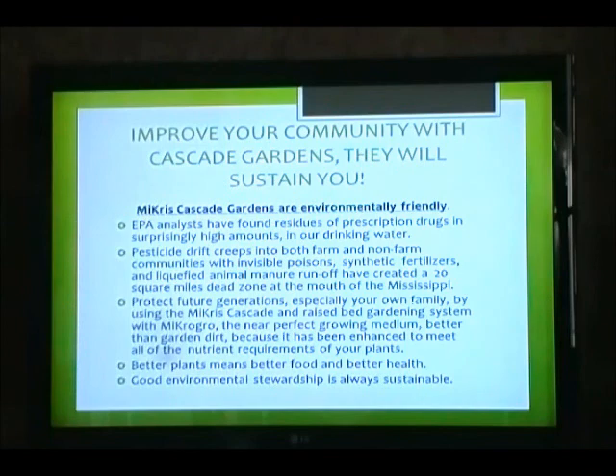Improve your community with Cascade Gardens, so they will sustain you. Micros Cascade Gardens are environmentally friendly. EPA analysts have found residue of prescription drugs in surprisingly high amounts in our drinking water. Pesticide drift creeps into both farm and non-farm communities with invisible poisons. Synthetic fertilizers and liquefied animal manure runoff have created a 20-square-mile dead zone at the mouth of the Mississippi. Protect future generations, especially your own family, by using the Micros Cascade and raised bed gardening system with Microgro, the near-perfect growing medium — better than garden dirt because it has been enhanced to meet all the nutritional requirements of your plants. Better plants means better food and better health. Good environmental stewardship is always sustained.